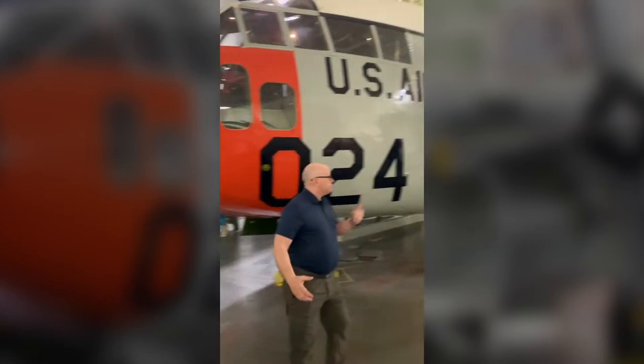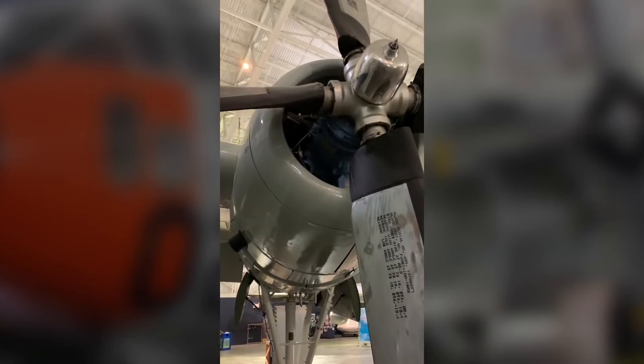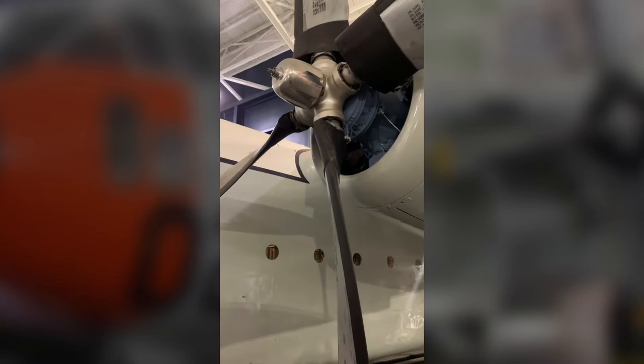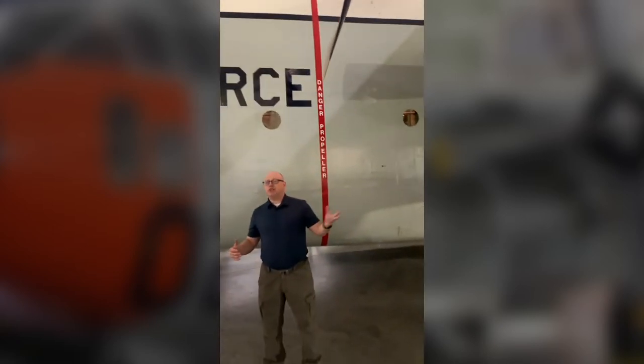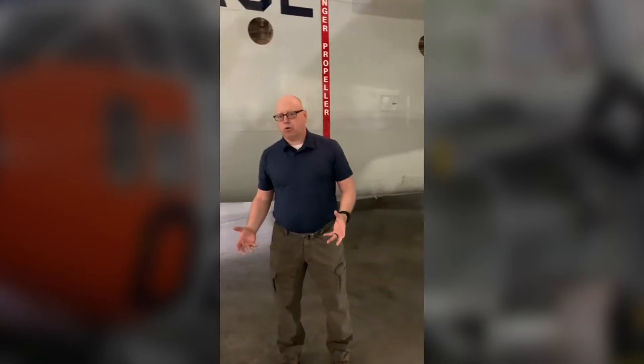Now the engines — if you look back here, we've got the Pratt & Whitney 4360 radial engines. These generate 3,500 horsepower each. You've got two of them — 7,000 horsepower to help carry heavy loads. You've got greater thrust equaling greater lift, which are two of your four forces of flight. That helped out, whereas the C-82 had the Pratt & Whitney 2800 that only generated 2,100 horsepower each — that's 4,200 horsepower compared to 7,000 horsepower.